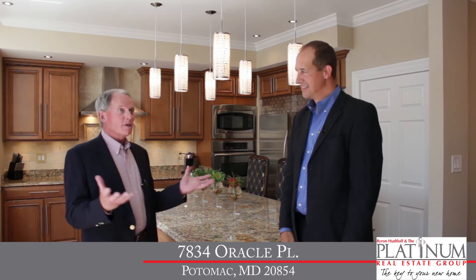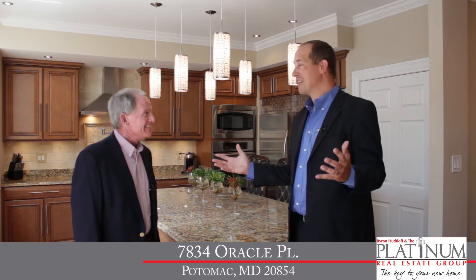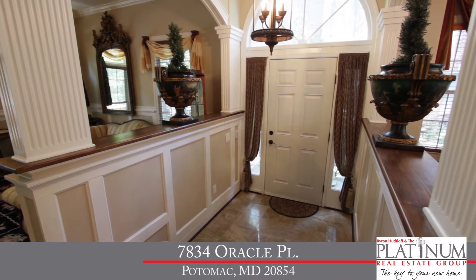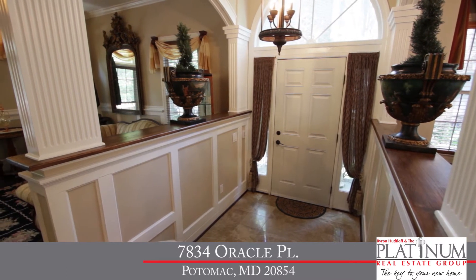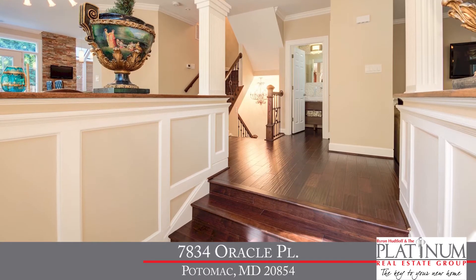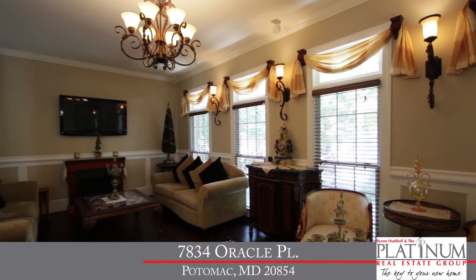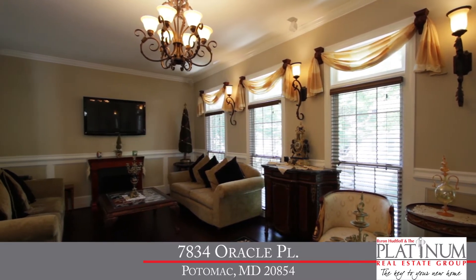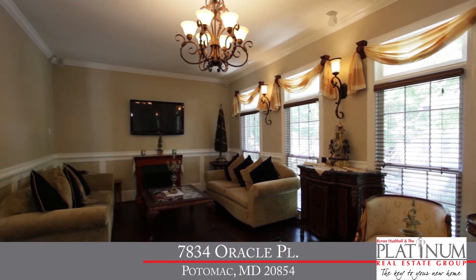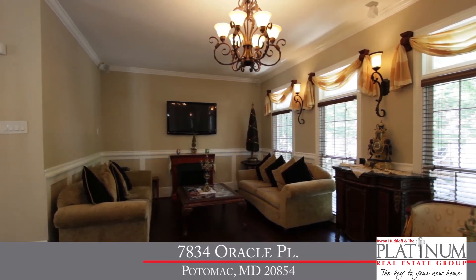Well, Byron, I'm left with one word: wow, wow, wow. As soon as you walk in this home, you'll immediately notice it is beautiful top to bottom. You enter into a lovely marble-tiled foyer. From there, you'll immediately notice these gorgeous wide-plank, hand-scraped hardwood floors found throughout all three levels. To the right of the foyer, you step down to the large formal living room — open and spacious with lots of wood trim, four large windows, crown molding, and even a Bose surround sound system.